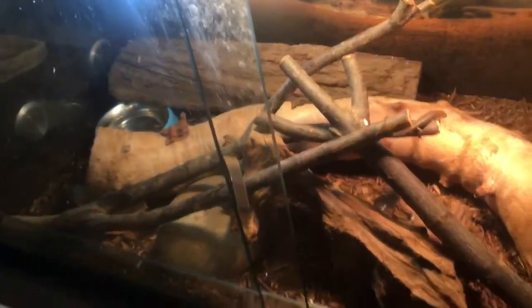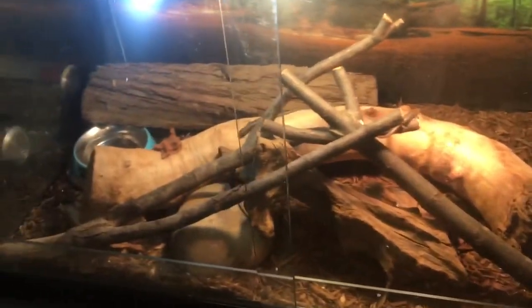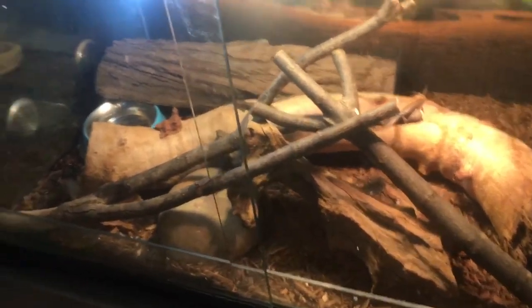They will be getting an upgrade to their enclosure in a couple of days. This is just a three foot enclosure. It's got UV, just a mobile light and a heat light. There are about nine of them and they have grown quite a bit, to be honest.